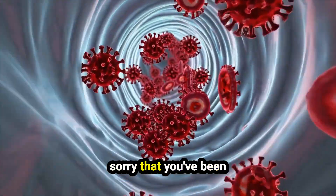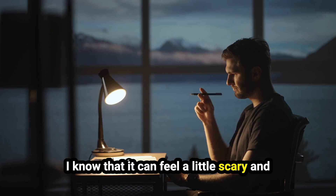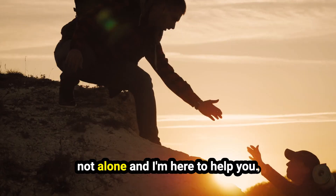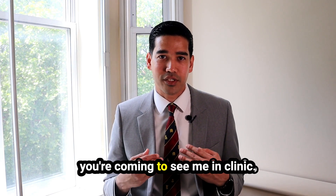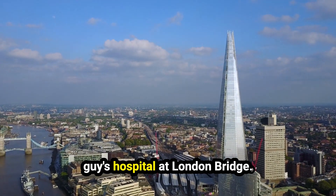First, I want to say I'm really sorry that you've been diagnosed with prostate cancer. I know that it can feel a little scary and there could be lots of things running through your mind right now, but you're not alone and I'm here to help you. You're probably watching this because you're coming to see me in clinic either at King's College Hospital or Geiss Hospital at London Bridge.